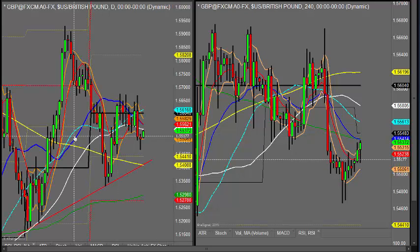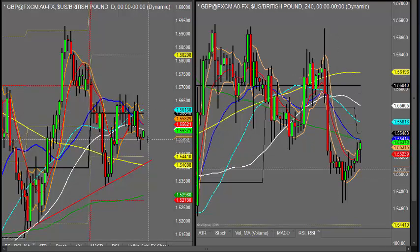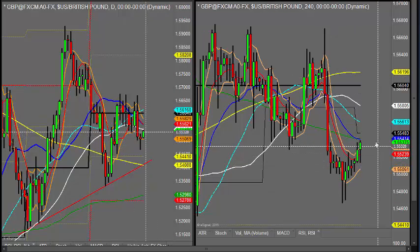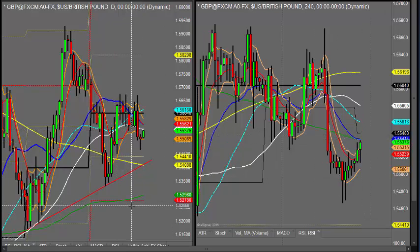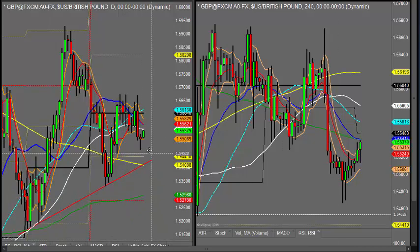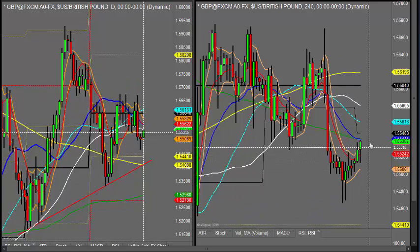Looking at the pound-dollar: Thursday we saw the bearish engulfing, saw a follow-through of that on Friday, but it's going to be a bounce at the moment back up towards the weekly pivot. It's not totally convincing overall in its moves, but we'll see what happens. It's early, it's pushing at the moment, putting a pivot swing in, but obviously the day's not finished yet, and it's just coming up to its four-hourly 21.